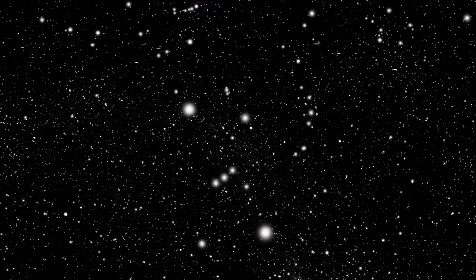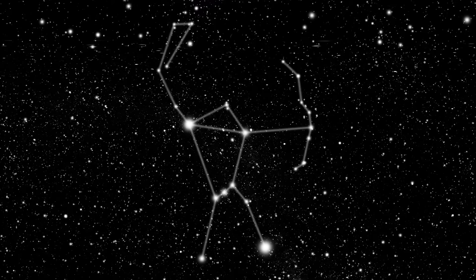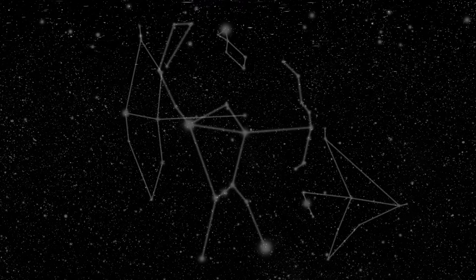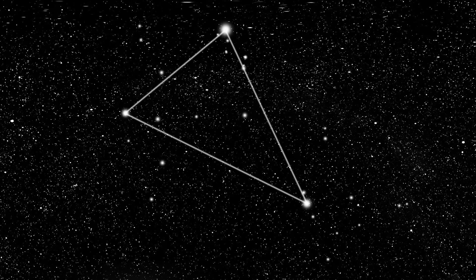These constellations made patterns easier to remember. For example, when Orion is fully visible, this is a sign of the coming winter. Likewise, the position of the Summer Triangle is a sign of the nearing summer.